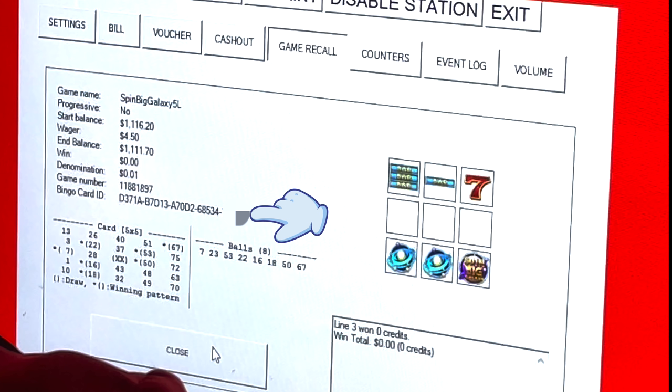In some jurisdictions — like Native American reservations — they're only allowed to have bingo-based games, not standard slot technology. So they actually have to generate the slot machine results from a bingo session. They generate this bingo session mathematically and derive a slot machine session from that. If you read the machines in those areas, they'll say the actual game is the bingo game and everything else is just for entertainment. It shows you a five-by-five bingo card with eight balls, showing where the balls land. This doesn't apply in my jurisdiction, but you can tell that's what's going on. The video abruptly ends because she's done and I had to put my camera away.